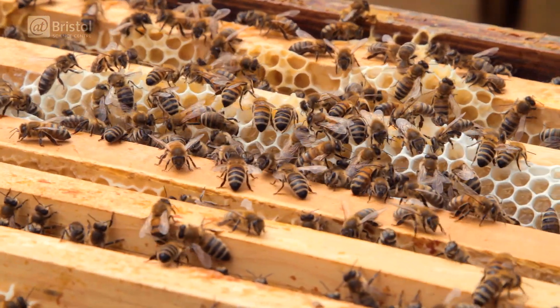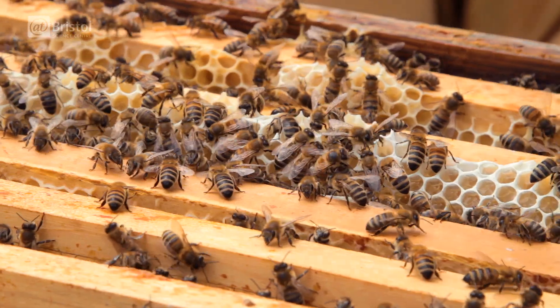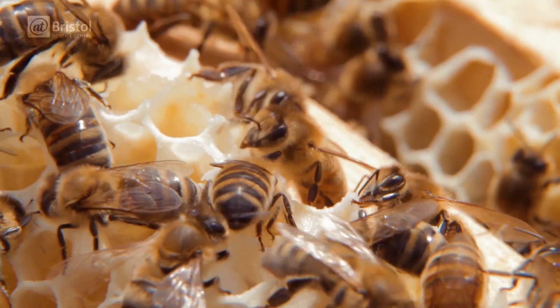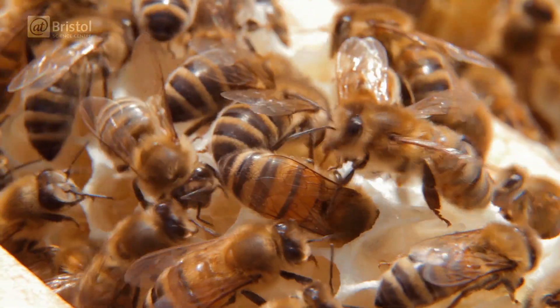Bees are incredible navigators and they can communicate the exact location of a food source with surprising accuracy using something known as the waggle dance.